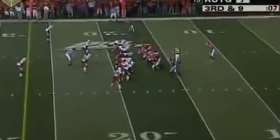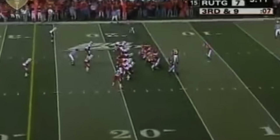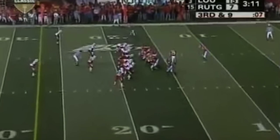The Scarlet Knights offense comes out in a 21 personnel grouping — two running backs, one tight end, and two wide receivers — while Louisville comes out in a 3-4 defense, three defensive linemen and four linebackers, with a cover three look in the secondary. Rutgers has the X receiver lined up alone to the boundary, with the Y tight end and Z receiver lined up in a bunch set to the field. Quarterback Mike Teal motions in the fullback from left to right to be lined up offset in the backfield.